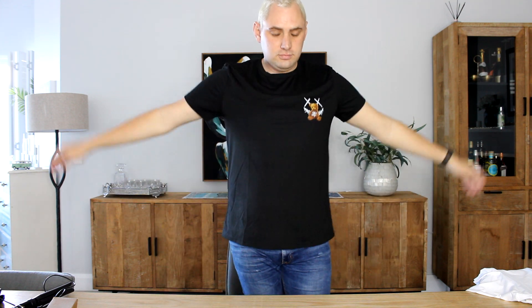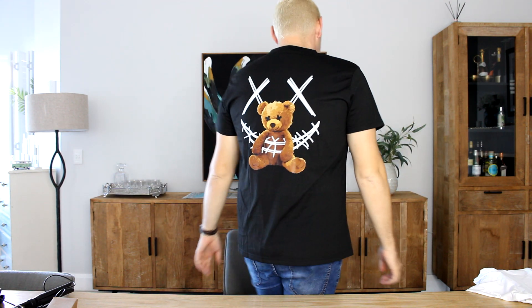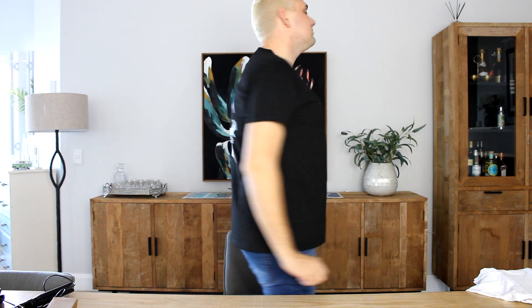Moving on to this men's bear print tee — the bear graphic is adorable and the shirt is made of good quality material. It's perfect for a relaxed day out with friends and I can pair it with jeans or shorts.